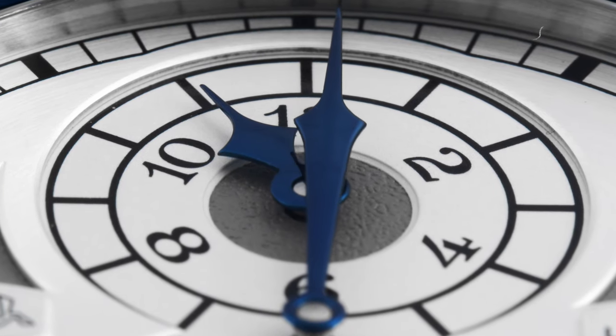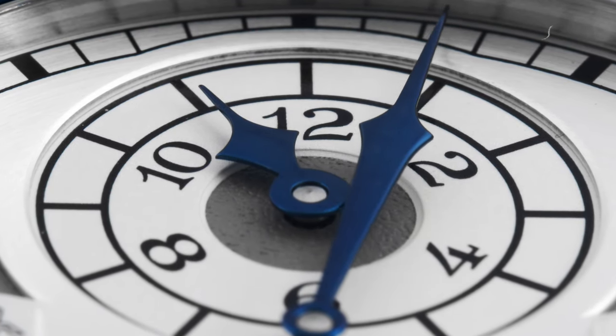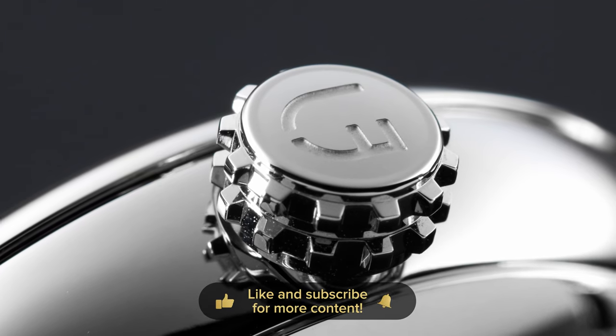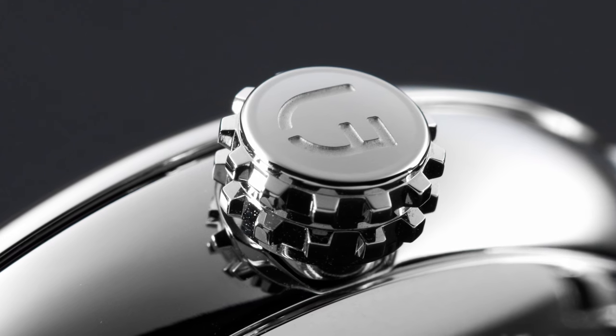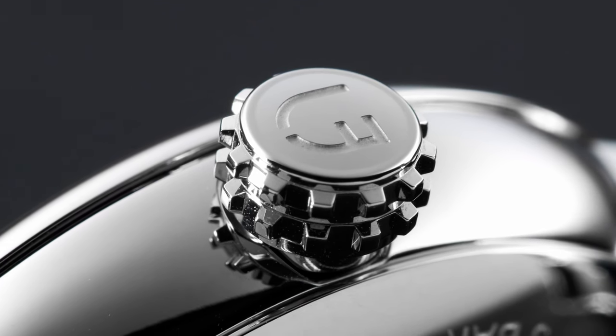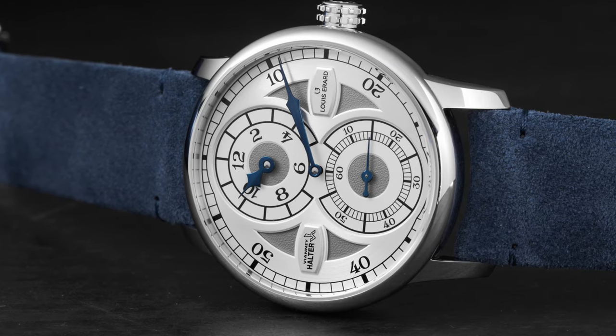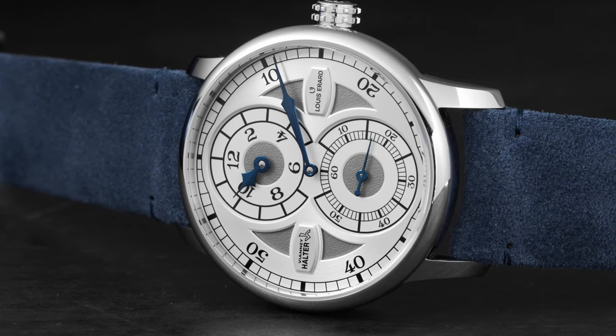In 1998, he launched his first watch, which was the Vianney Halter Antiqua, a perpetual calendar which immediately became an instant classic and opened the doors to the AHCI, which is the Academy for Independent Watchmakers. Vianney watches cost anywhere from 50,000 Swiss francs upwards to 680,000 Swiss francs.